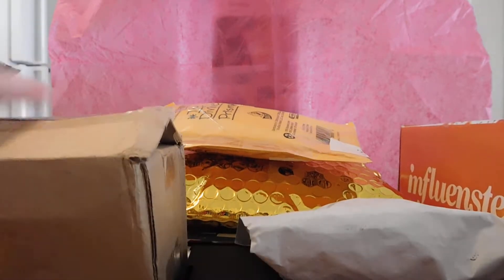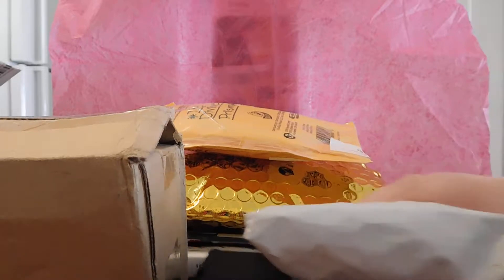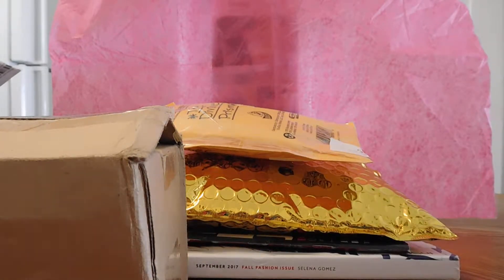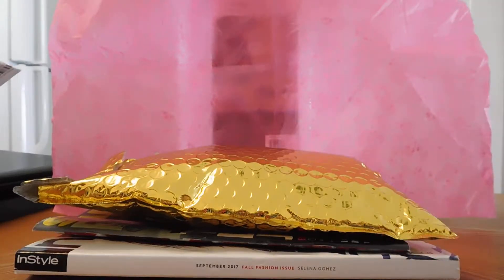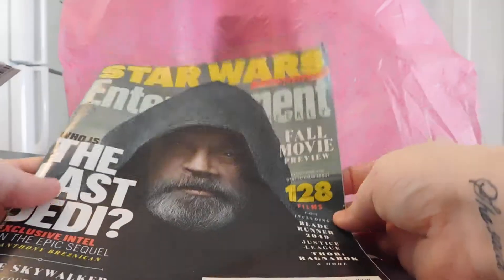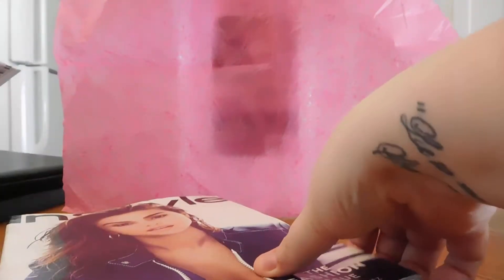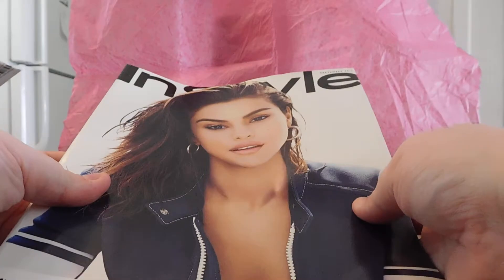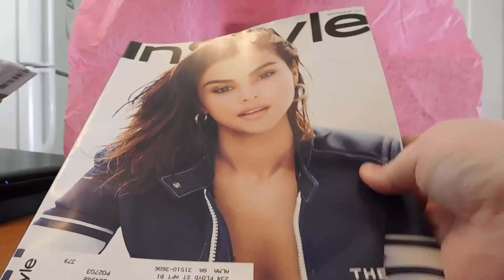I've been gone for about a week helping my sister-in-law, so we have a lot of mail. The first things I got are some freebies from Pinch Me — we have the weekly Entertainment Weekly, which is a special double issue, and I also got InStyle magazine, which is also free from PinchMe.com.